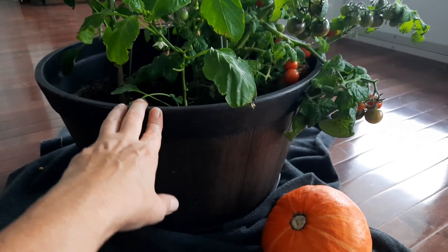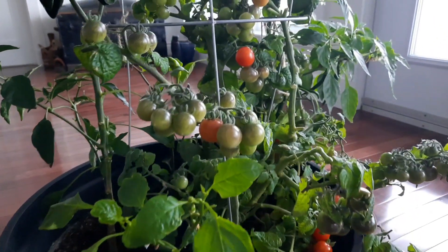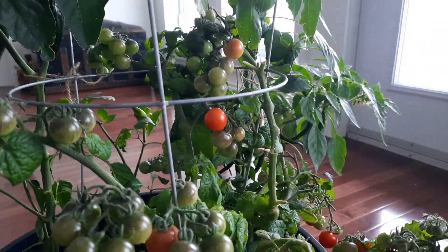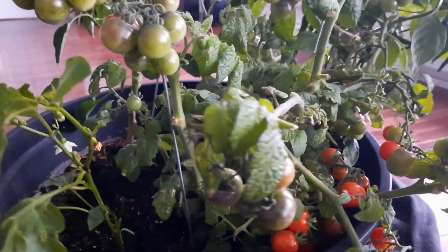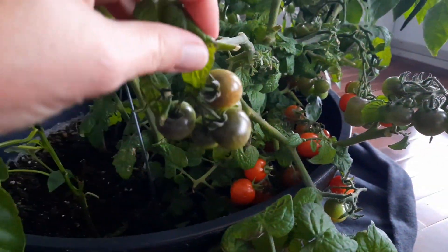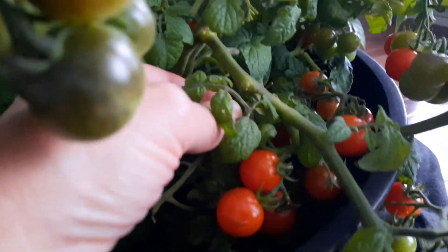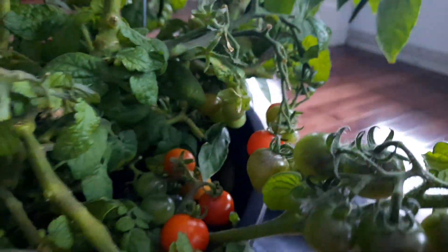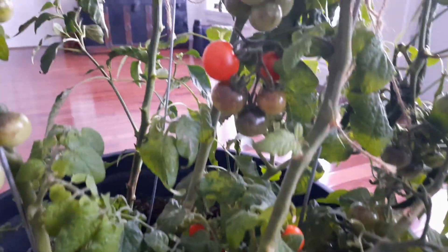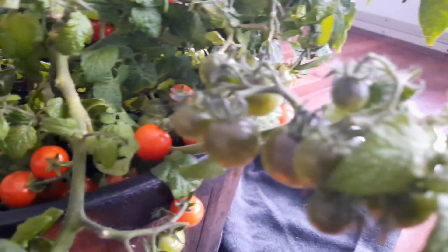Here's the pot that has been out on my veranda all summer, which I had to bring in again due to high winds. I have been taking quite a few from here as they ripen. They're all down in here - I'll pick some today. It's been a really productive little Tiny Tim plant.